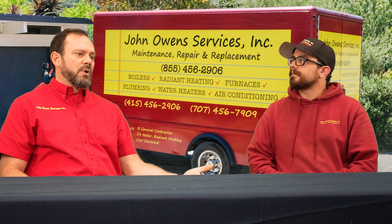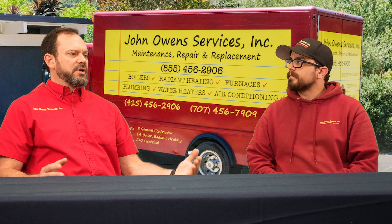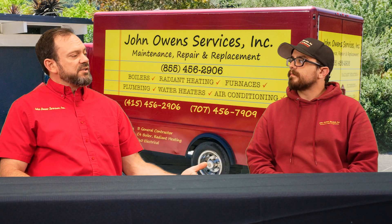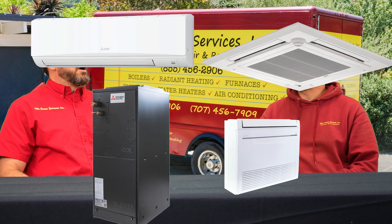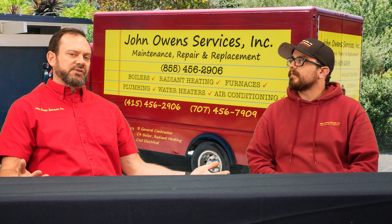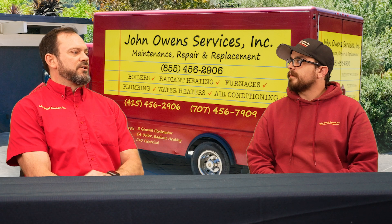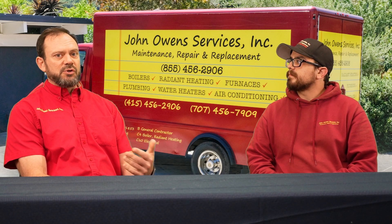Beyond that, we go into the ducted system. A lot of people haven't heard that mini splits can be ducted. We can swap out your gas furnace and put in an equivalent called an air handler, still connected to the same mini split system — same high technology, same efficiency outdoor unit. And then we can get into systems where we're mixing and matching things. We can have multiple indoor wall units or ceiling units plus a ducted system. For example, a ducted system downstairs with ducts in your crawl space, and if there's no way to run ductwork upstairs, we could put mini splits up there.